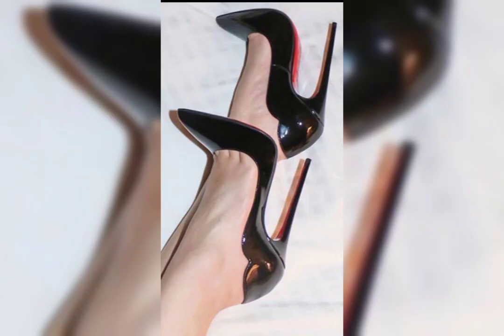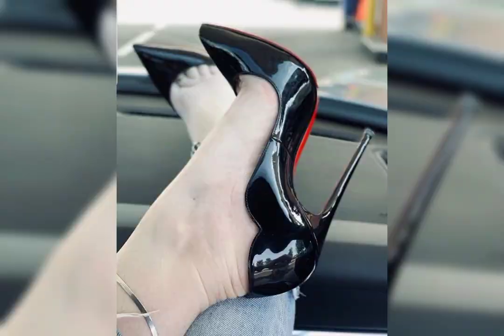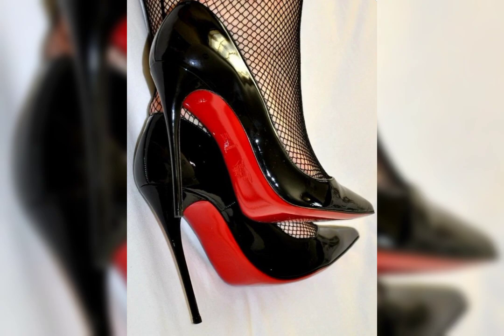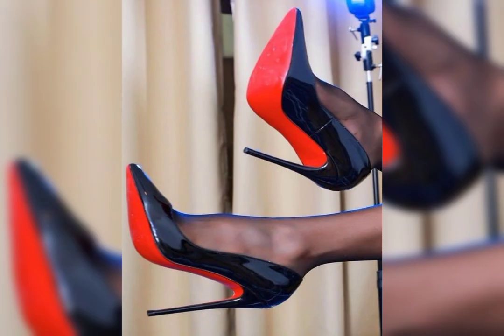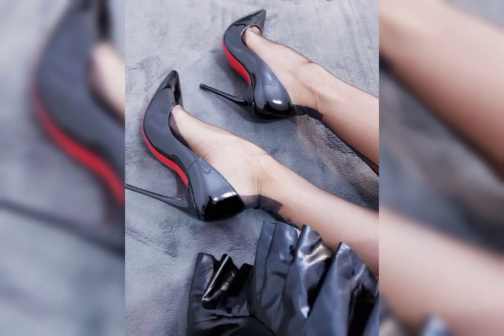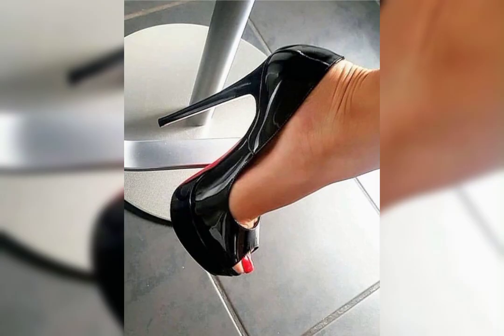My dear friends, high heels can be made from a variety of materials, including leather, suede, and even sparkly fabrics like glitter or sequins. Leather is a popular choice for its durability and timeless appeal, while suede offers a soft and more luxurious look. Sparkly fabrics are perfect for adding a touch of glamour and making a statement.